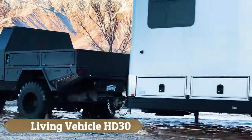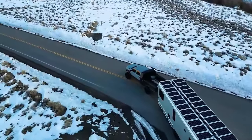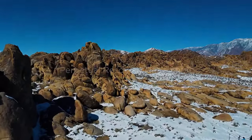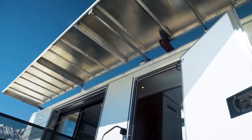The Living Vehicle HD30 redefines luxury mobile living with its 30-foot travel trailer, offering more than just an RV — it's a self-sufficient modern home on wheels. It boasts a spacious interior with high-end finishes, a full kitchen, a spa-like bathroom and flexible sleeping arrangements for up to eight people.